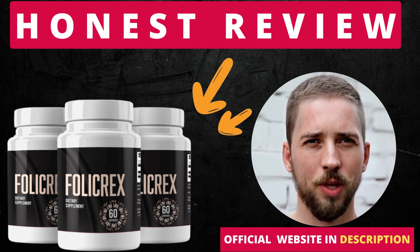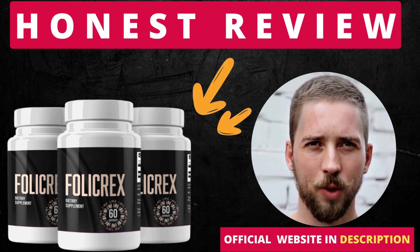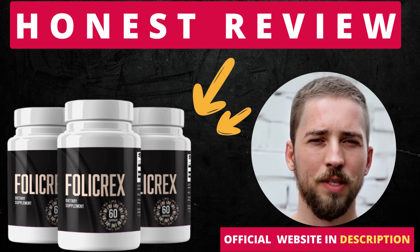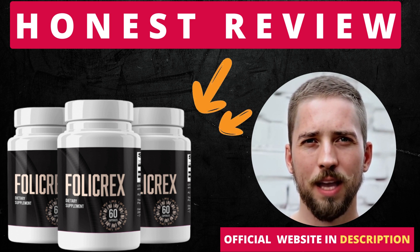There's something really important about this product that you need to know before buying it: you can actually test Follic Rex for 60 days, and if you don't see results or don't like it for any reason, they will give you your money back.